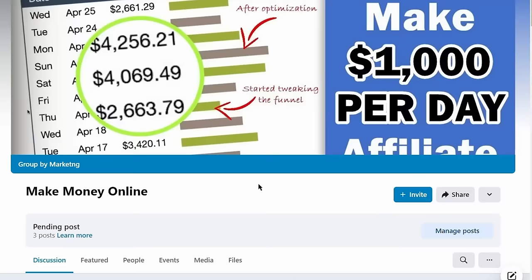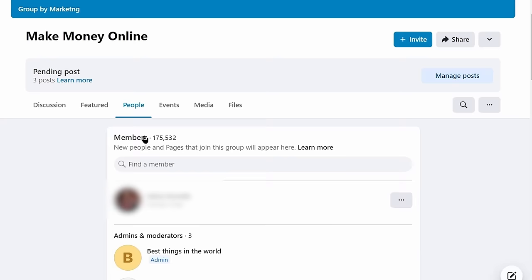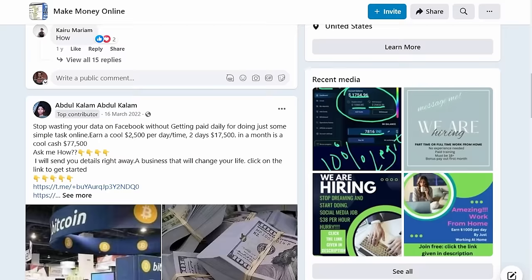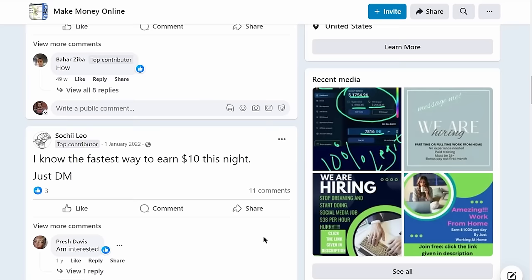Now as you can see, there are many of these make money online groups. So let's just click on any one of these groups. Now what I want you to do first is make sure that the group has a lot of members. The bigger the group is, the more money you are going to make. And you also want to make sure that there is good engagement on the group. So this one for example is doing great — it has a lot of people engaging, commenting, and liking the posts of this group.